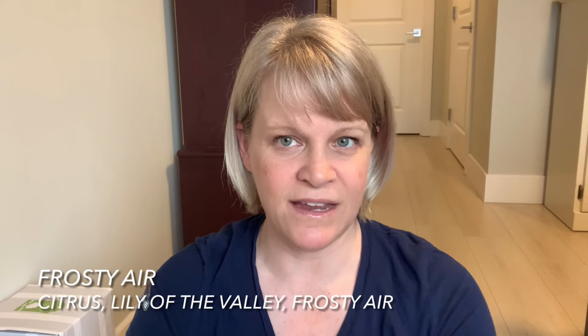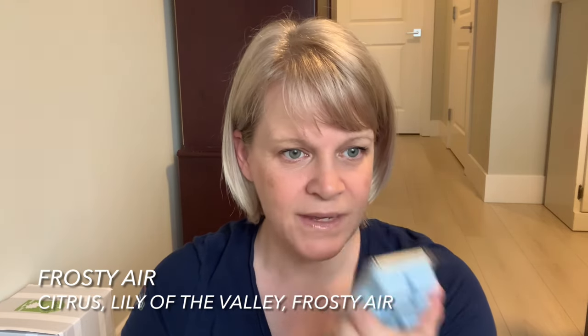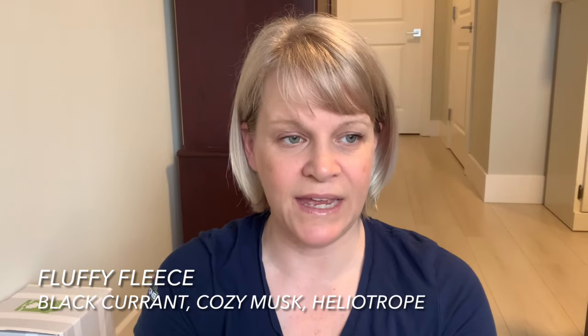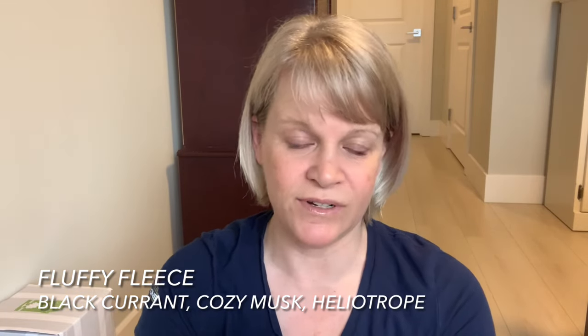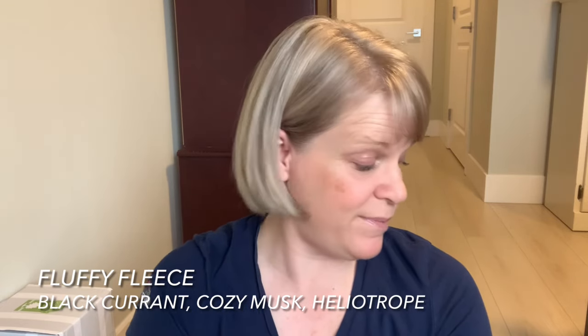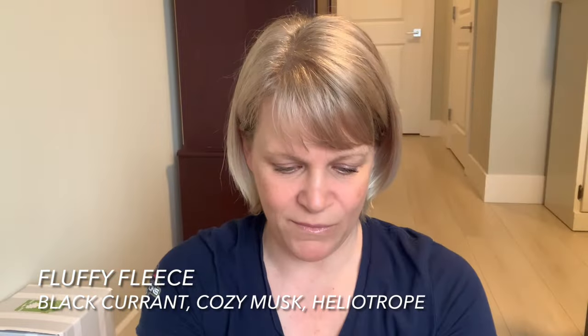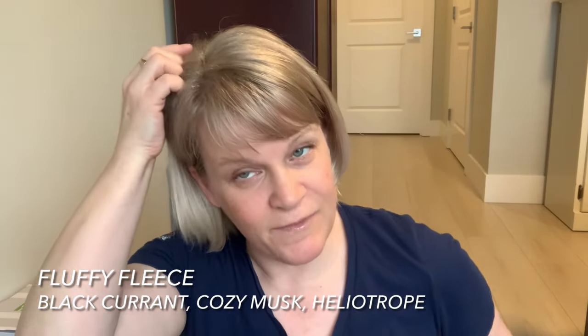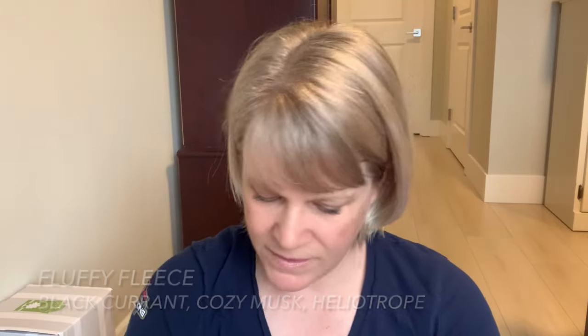We have two Frosty Air — this was a new release last season. I think it has Lily of the Valley; it's a very high-pitched laundry scent. We have two Fluffy Fleece, which came in from the bricks and is now in the catalog but recently retired since it's a fall/winter focused scent. It's growing on me a little, probably because of the laundry, but I don't really care to warm it in wax very often. My husband likes it — it comes across as a very perfumey scent to me.